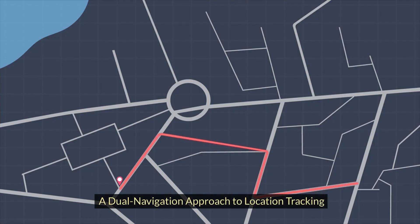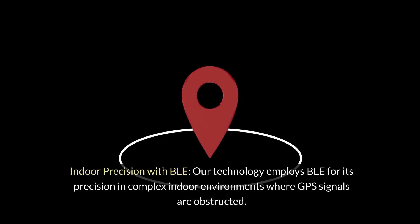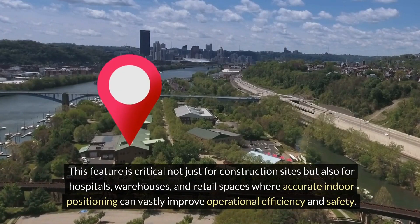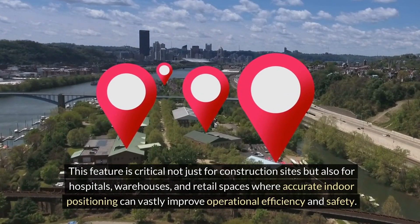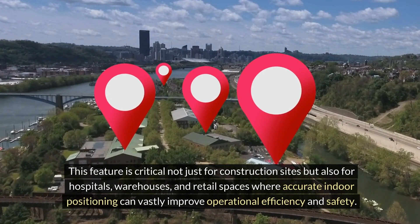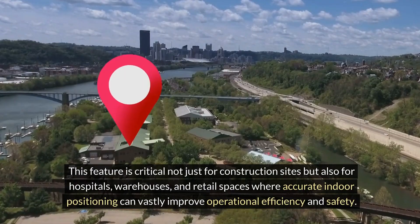A dual navigation approach to location tracking: indoor precision with BLE. Our technology employs BLE for its precision in complex indoor environments where GPS signals are obstructed. This feature is critical not just for construction sites, but also for hospitals, warehouses, and retail spaces where accurate indoor positioning can vastly improve operational efficiency and safety.